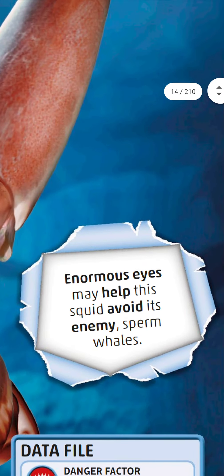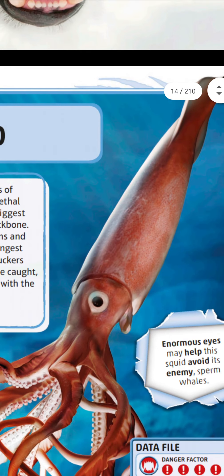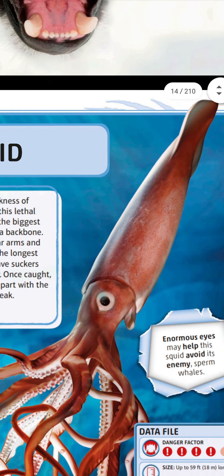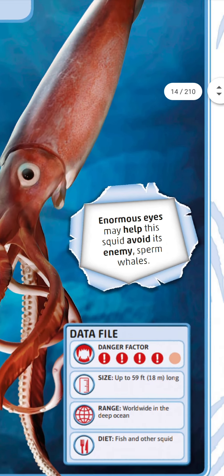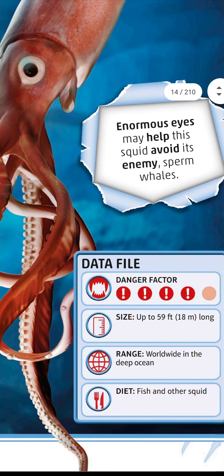These enormous eyes may help the squid avoid its enemies — sperm whales. Sperm whales are very dangerous to the squid. Data file: danger factor three. Size up to 59 feet (18 meters) long, range worldwide in deep ocean portions.